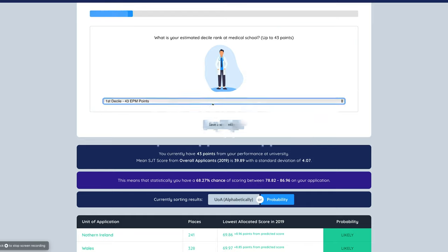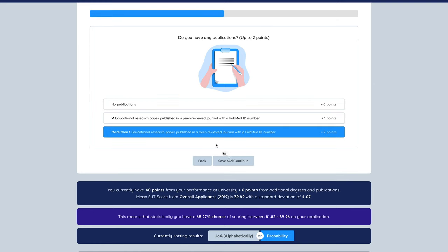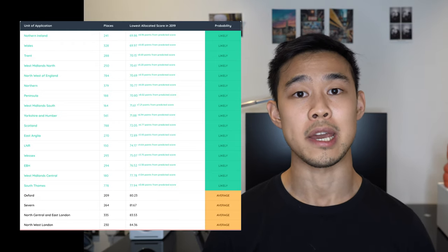Different deaneries have different levels of competition and EPM cut-offs vary every single year between each deanery. In general, London has the more competitive foundation schools, and the ones that have seen quite large variation are Severn, Wessex, South Thames, and Oxford. I'd recommend having a look at your estimated EPM score and seeing where that fits with the cut-offs from a previous year. There's a really handy calculator made by a guy called Jay Choi — I'll link it in the description — which lets you add up your EPM score and calculates the probabilities of getting into each deanery based on last year's results. It also gives a nice table of the 2019 cut-offs.